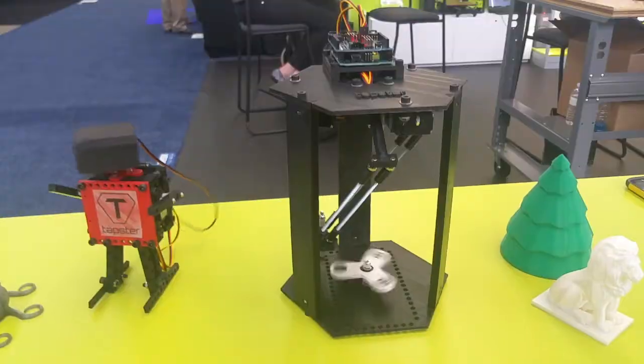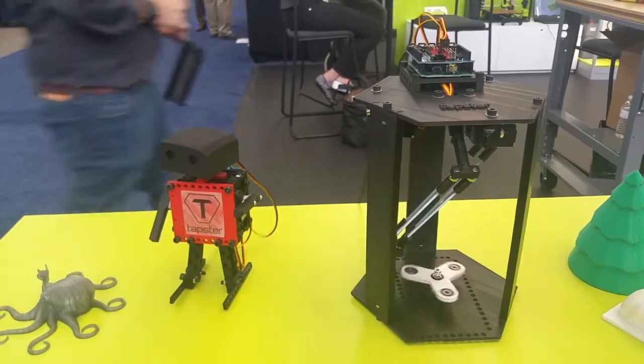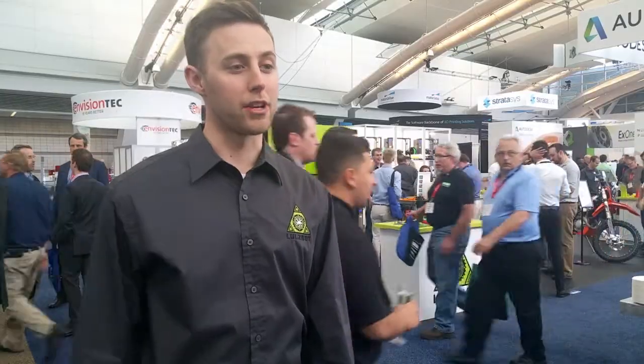This week at Rapid we're also showing end-use applications. We've got customers that are doing green energy, dirt bike components, and robotics — like testing equipment — all using LulzBot 3D printers.